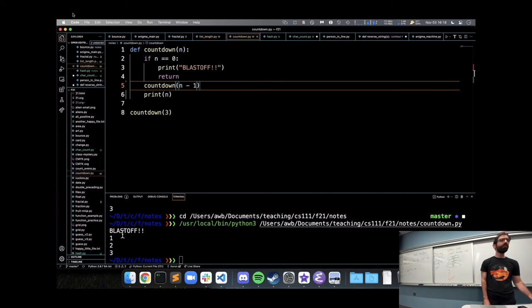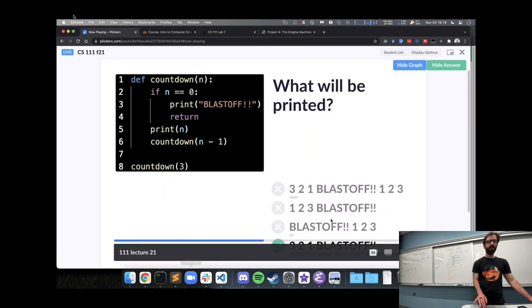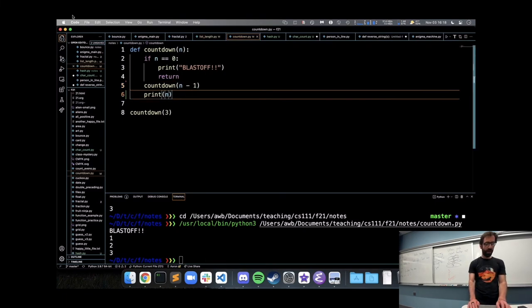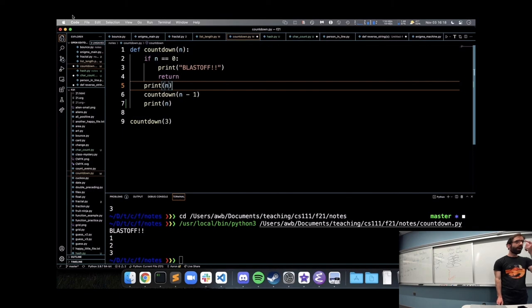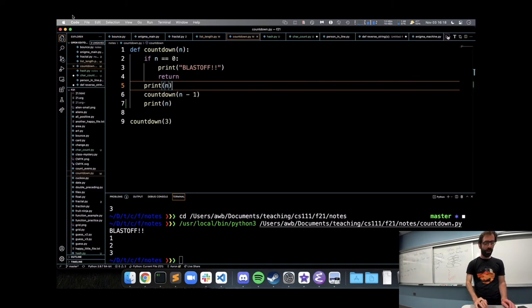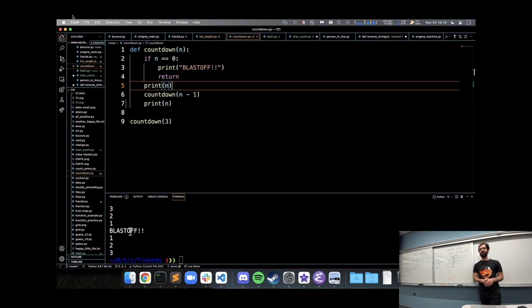Gabe's question: not that you'd want to, but how would you print 3, 2, 1, blastoff, 1, 2, 3? You'd print before and after the recursive call — so going down you'd print 3, 2, 1, then blastoff at the base case, then returning you'd print 1, 2, 3, giving that symmetrical pattern. That's all the time we have for today. We'll spend all of next class on recursion as well. Get started on the Enigma machine lab, and I'll see you Friday or at office hours in ten minutes.